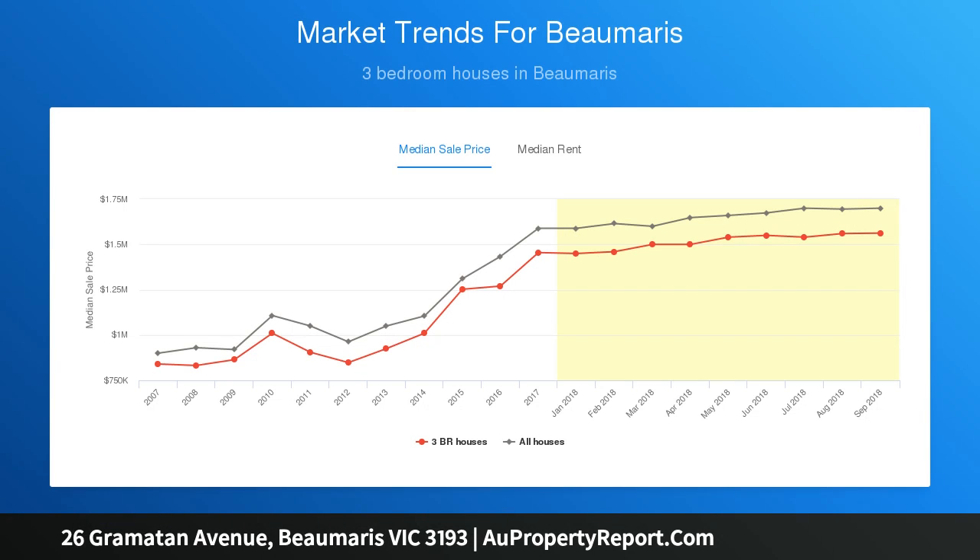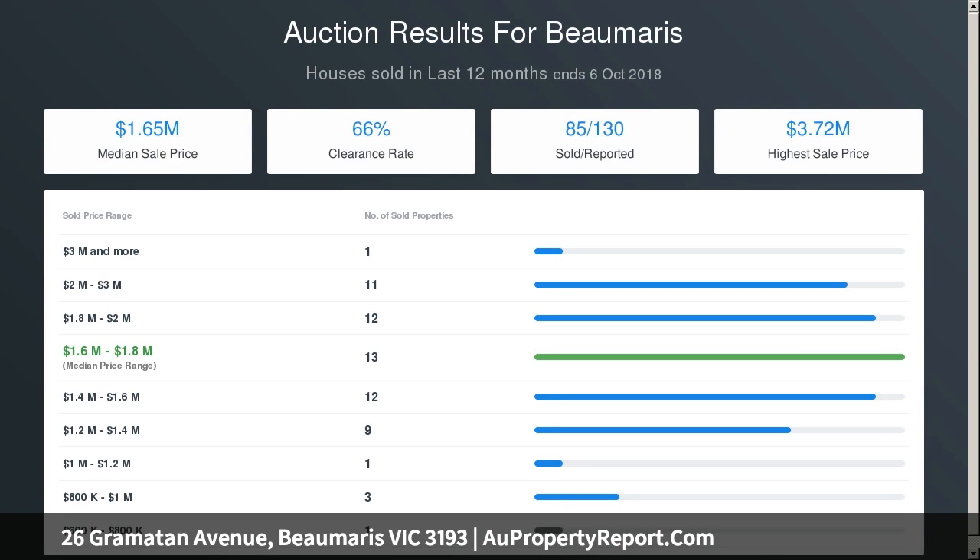Smartly zoned with a private ground floor master domain encompassing a plantation-shuttered bedroom, dressing room, and dual vanity en suite with private WC.